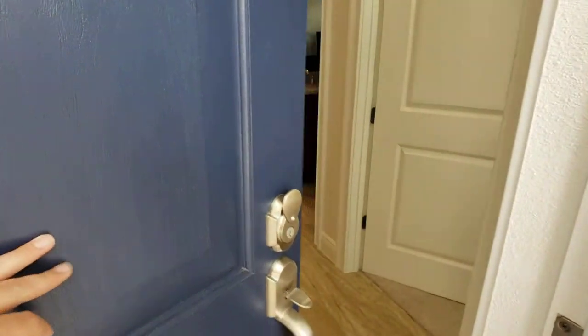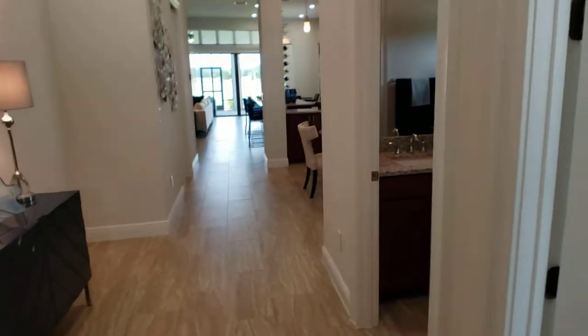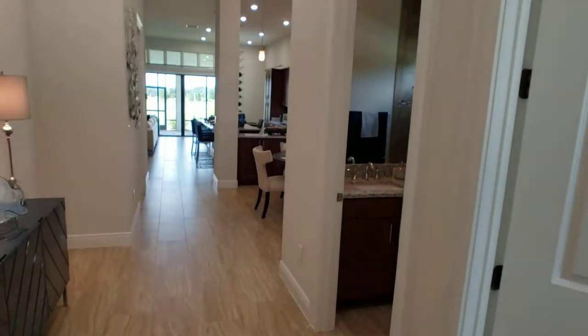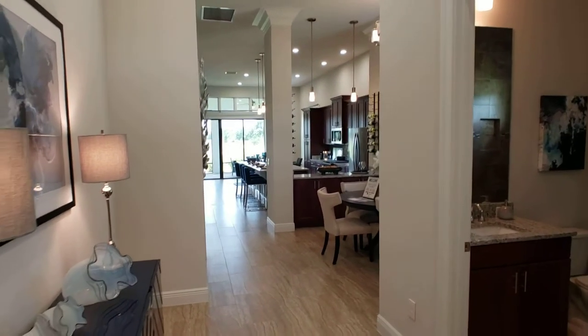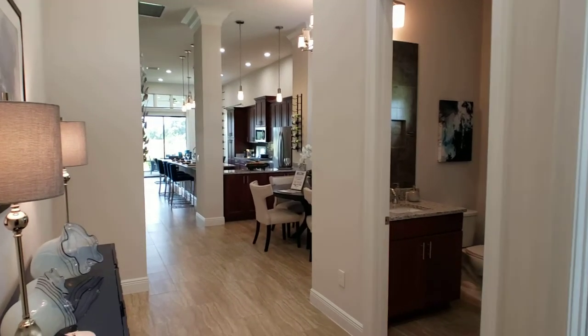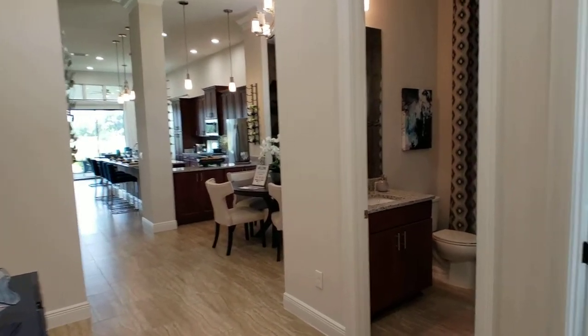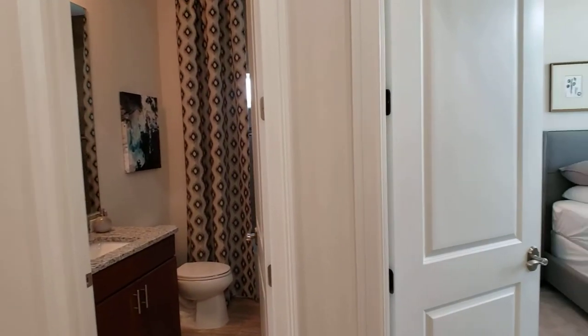All right, we're going to head inside. It's 97 degrees outside, like Florida is. One thing I truly love about all the homes in this community is the design flow and features on these homes. This one is a three-bedroom, two-and-a-half bathroom. It is a designer Serenity model.